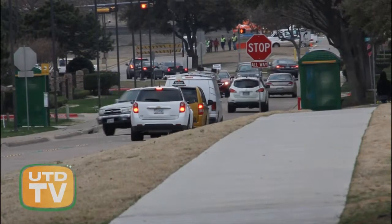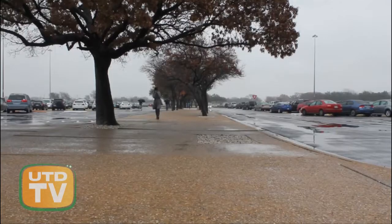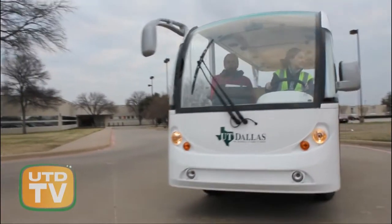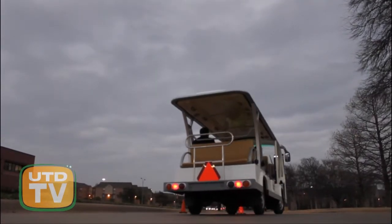All of the traffic at UTD can be quite chaotic, and trying to find parking is even worse. Students end up with a far walk to the building, yet this semester there is a hope for that far walk, and that hope has four wheels. It's called the Comet Cab. UTD student and parking enforcer Elena Morton went into more detail.